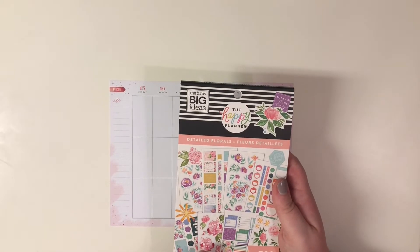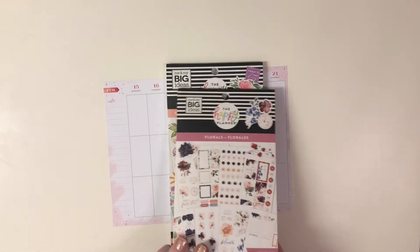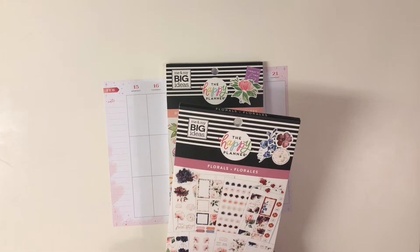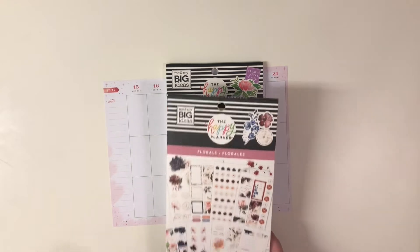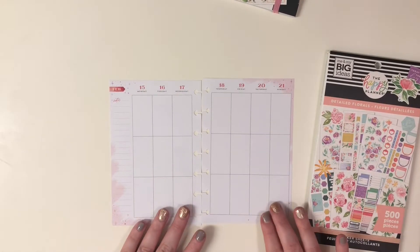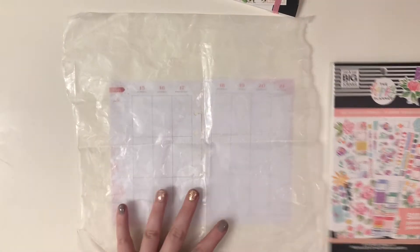This week I want to add detailed florals, and I grabbed the floral sticker book. This came in one of the bundles and I grabbed it because it has a lot of little tiny stickers that I think will work really well in here. Most of the stickers I won't use, but there are a few I'll use as accents. Since the page has a lot of pink, I'll obviously go with pink florals.